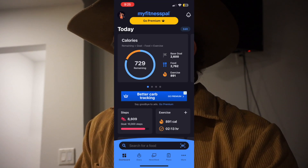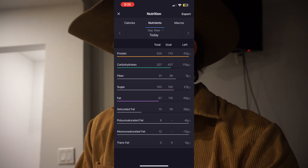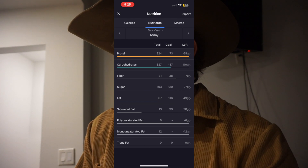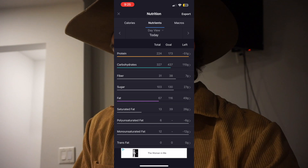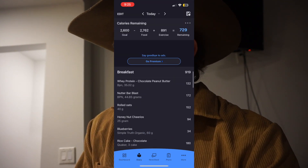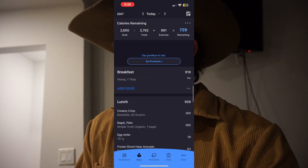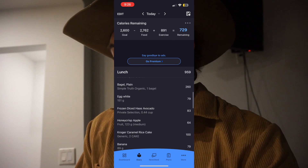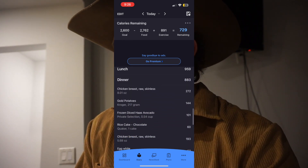That pretty much brings us to the end of eating for today. As you can see in MyFitnessPal right now, we totaled out at 2,762 calories, which ended up being 224 grams of protein, 327 grams of carbs, and 267 grams of fat. You can see the meal breakdowns and portions of everything right there.